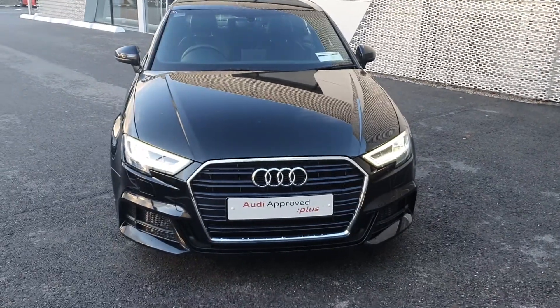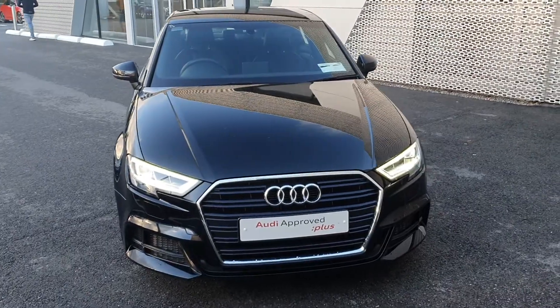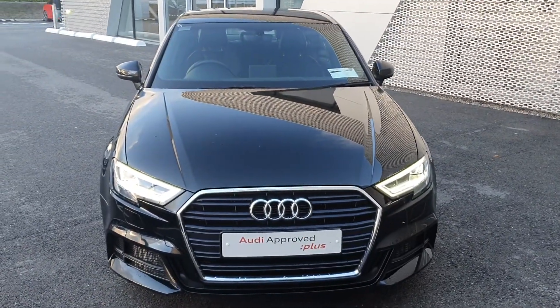Hello and welcome to Audi Limerick online sales enquiries. Here today we have a lovely 182 Audi A3 saloon, 1.6 litre TDI, 116bhp S-line.